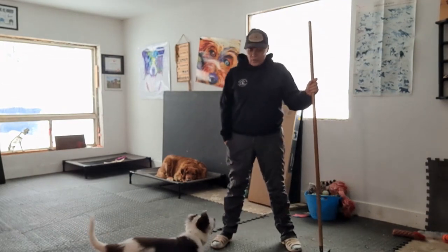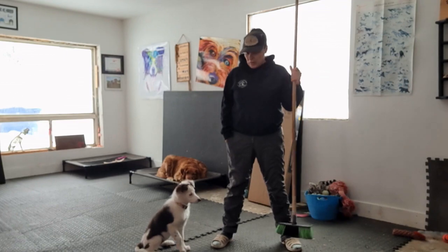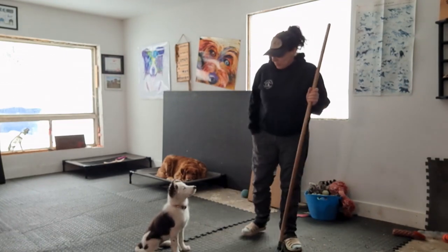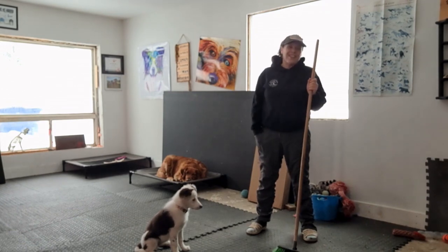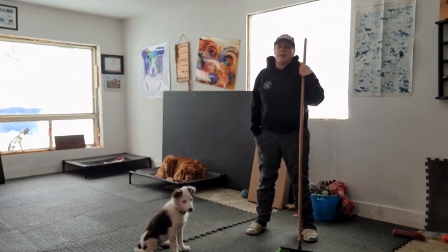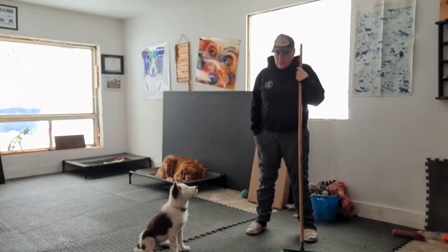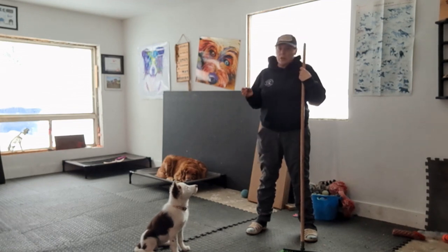Hey everybody, just a quick update on Rose. You can see I'm holding a broom here, and little madame — she's a herder — but as most of you know who have puppies, they love chasing brooms and mops. An easy way to prevent this is by teaching place, and I've already started with Rose.